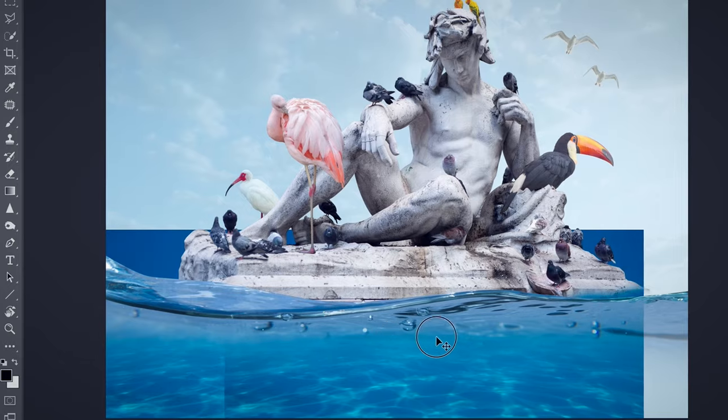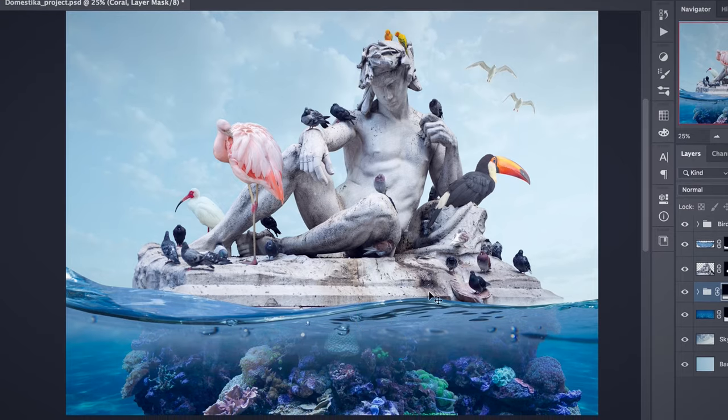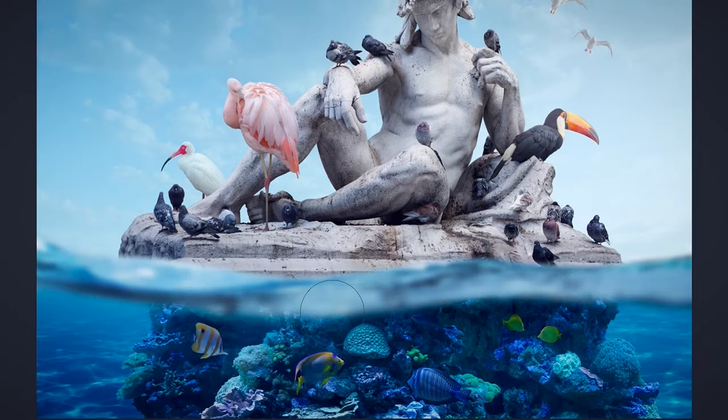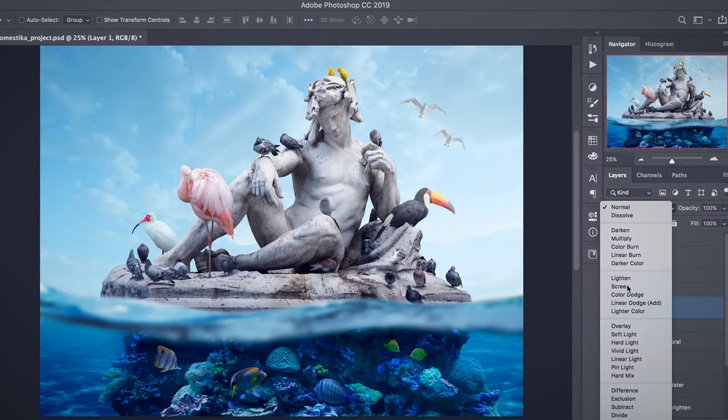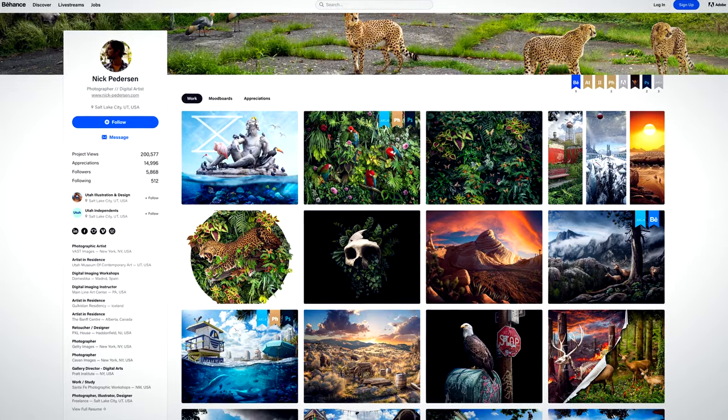We'll produce a complete layout for our digital collage and learn some retouching techniques. I'll also teach you how to create shadows, highlights, and special effects to enhance your project. Last, we'll add some finishing touches and export our amazing composition for display on different media.